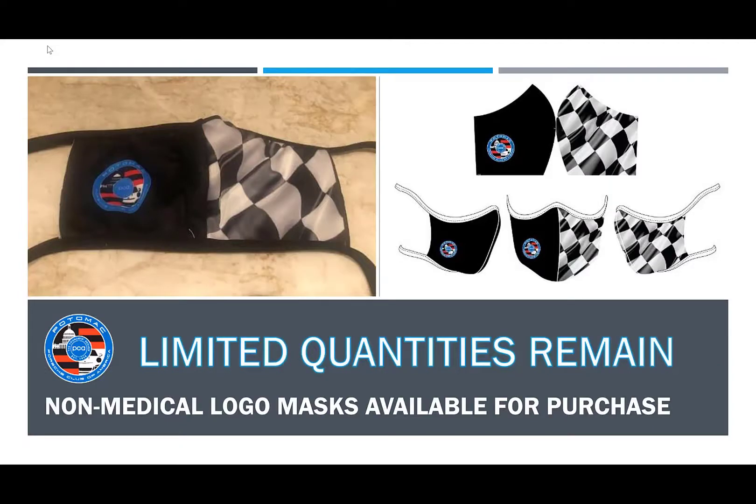Limited quantities remain of the PCA Potomac logo face mask. If you are interested in purchasing a face mask, please email pastpresident at PCAPotomac.org.